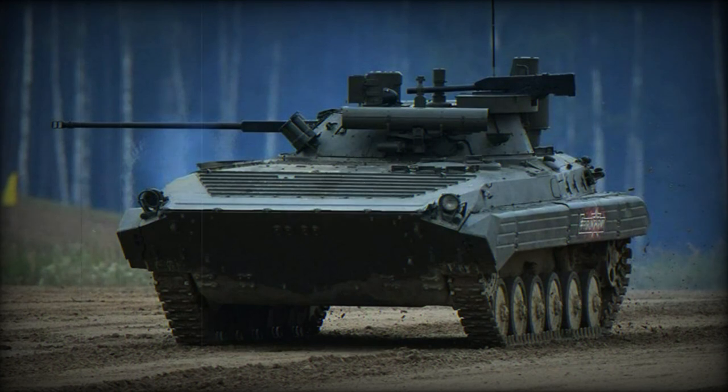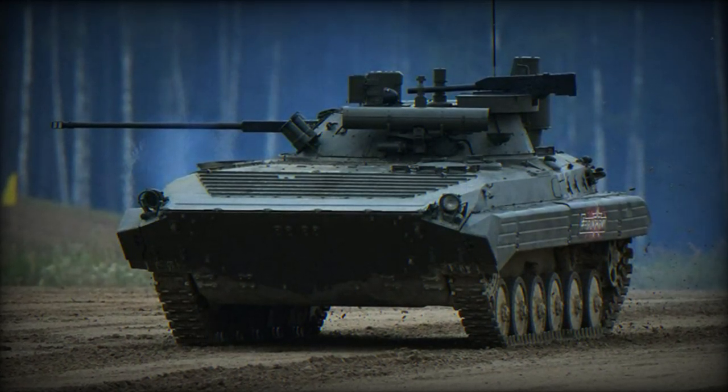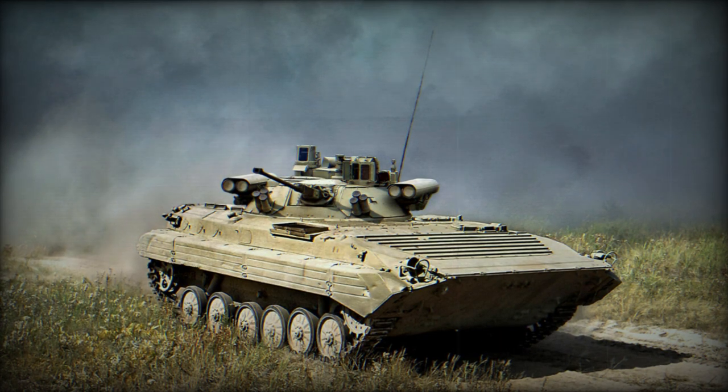The SB4-2 variant boasts enhanced firepower with a 30mm AG-17 automatic grenade launcher and is equipped with the Conqueror's M anti-tank guided missile system for combating heavily armored vehicles.